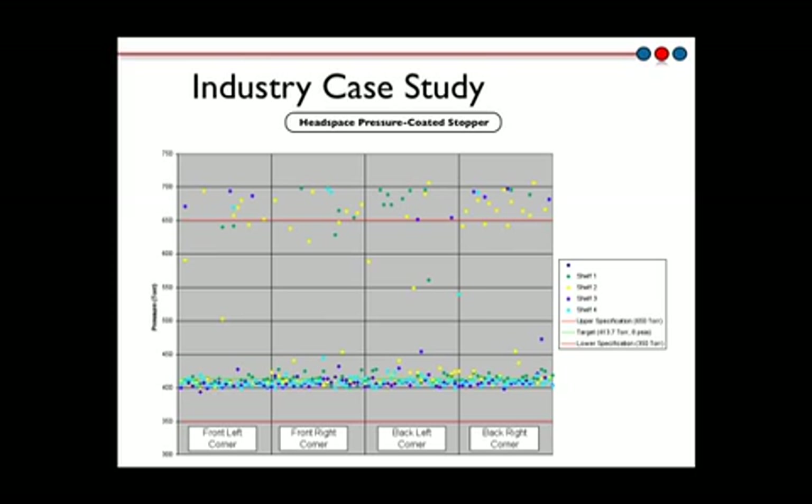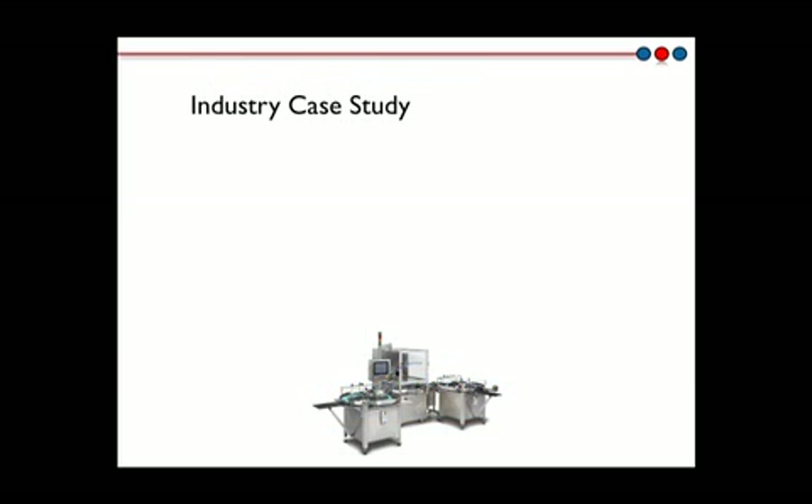Further studies showed that a change to the stoppering process when using coated stoppers lowered the vacuum failure rate in a batch from 20% to under 1%. The change to the process involved keeping the freeze-dryer shelves down on the vials after stoppering until the chamber had been vented to atmosphere, after which the shelves were raised again. In summary, this industry case study showed how headspace inspection quickly characterized a container closure integrity issue and enabled the process optimization to minimize the failure rate of a particular vial-stopper combination.